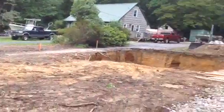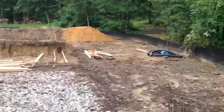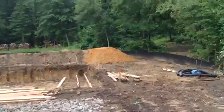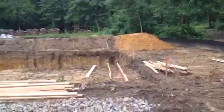Beautiful little site just on a dead-end street in the much-desired zip code of Annapolis, Maryland. So that's your construction update for Friday, June the 26th at Old Cape Sinclair Road.